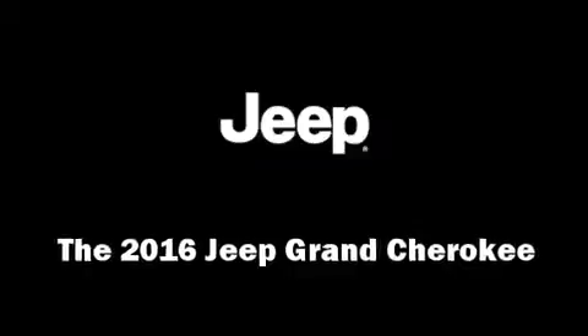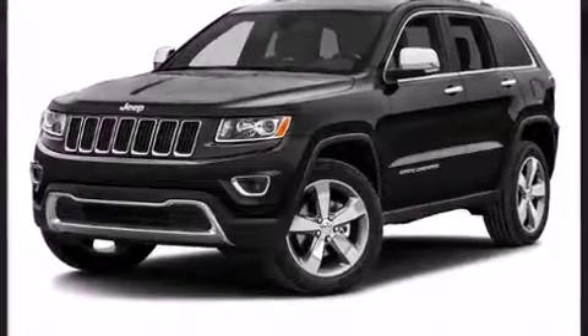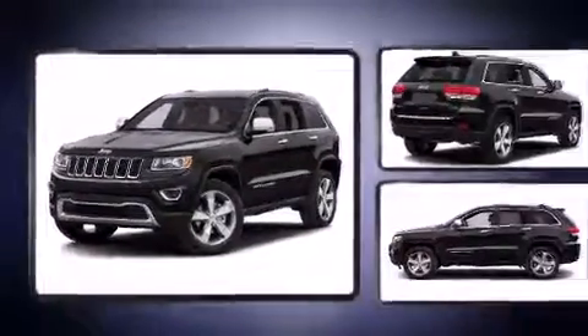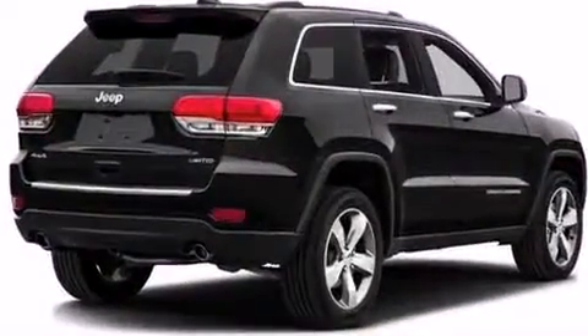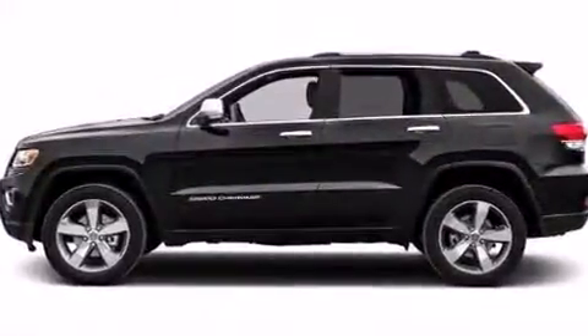The 2016 Jeep Grand Cherokee. Smooth gear shifts are achieved thanks to the refined six-cylinder engine, providing a spirited yet composed ride and drive. Four-wheel drive allows you to go places you've only imagined.